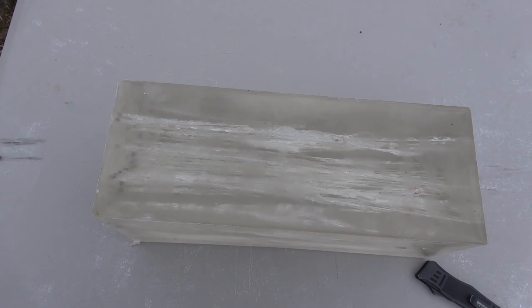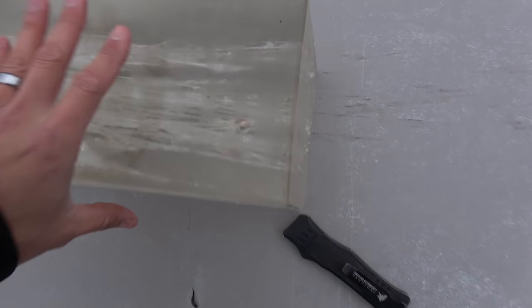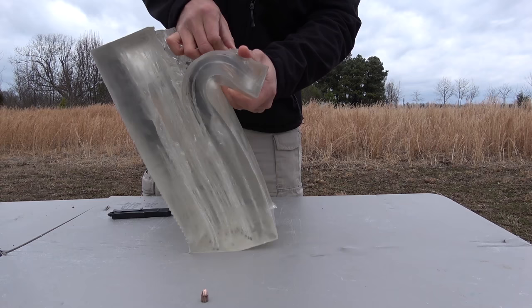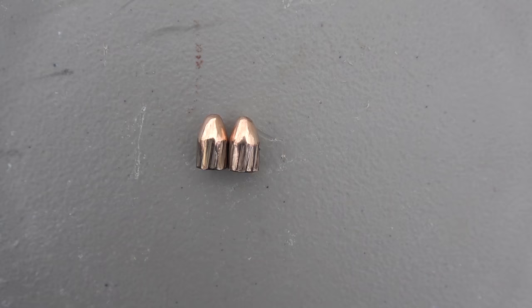It looks like most of them just made it all the way through the block, but we had a few shoot out the sides, and surprisingly there are two bullets stuck in the block. Here are the two bullets we pulled out of the gel — this one is a little deformed, but they're both in pretty good shape.